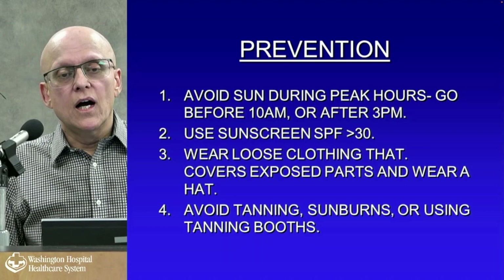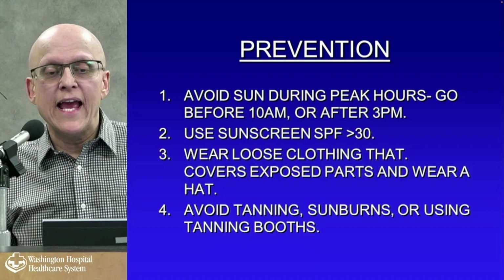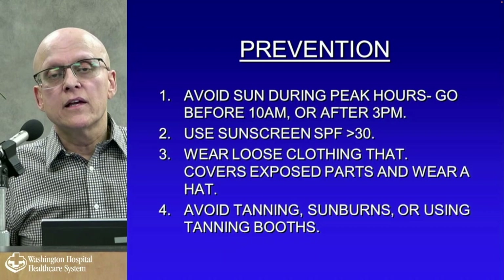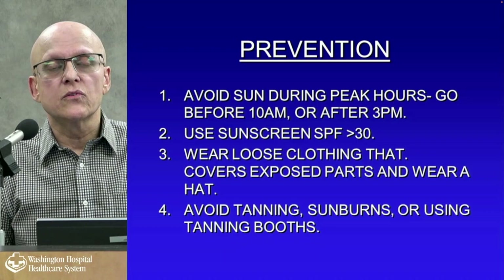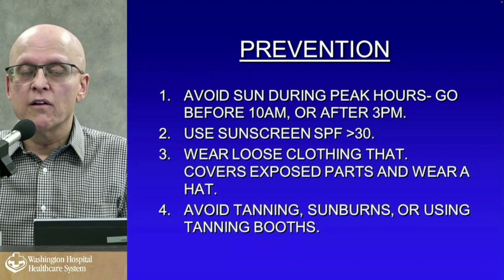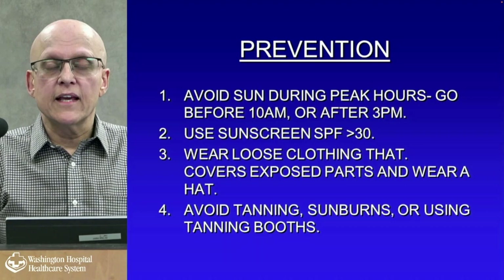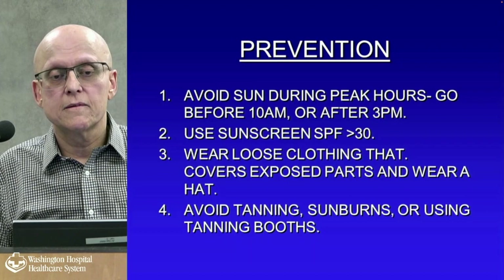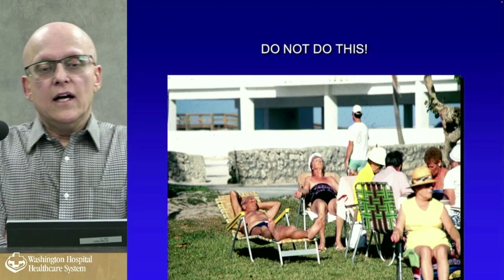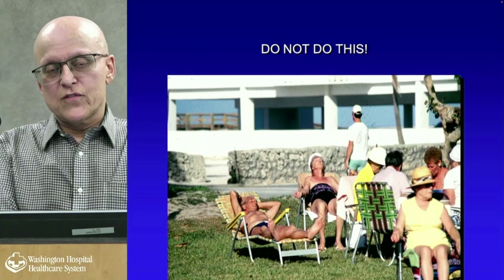Anything with chemical sunblocks — we don't like anymore because they don't work as well and some contain benzene, which is a potentially cancer-causing chemical. Titanium and zinc don't absorb; they're very inert. Wear loose clothing that covers exposed parts and wear a hat. Avoid tanning; the tanning booth business is hopefully dropping. They'll tell you there's a base tan, but in my view it's all hogwash — a way for the tanning industry to retain customers. The first time somebody cuts something out of your nose, you'll become a convert.